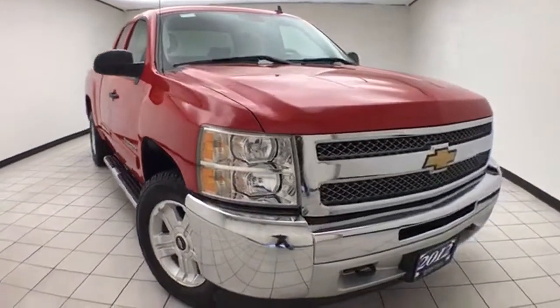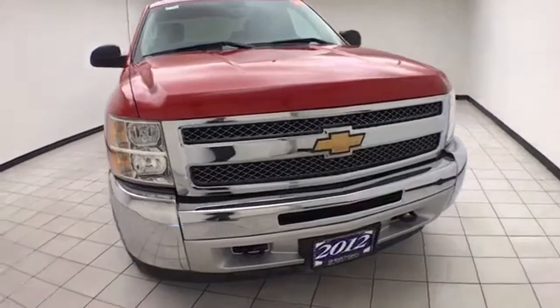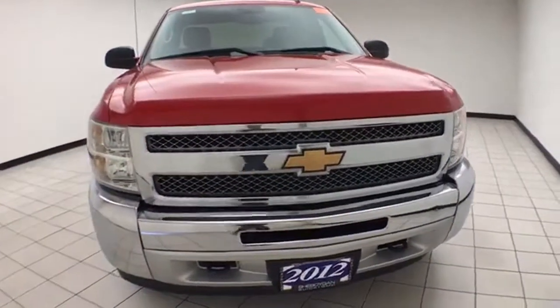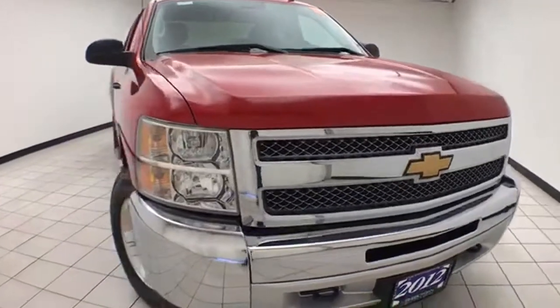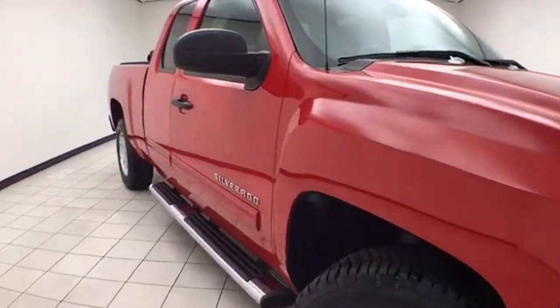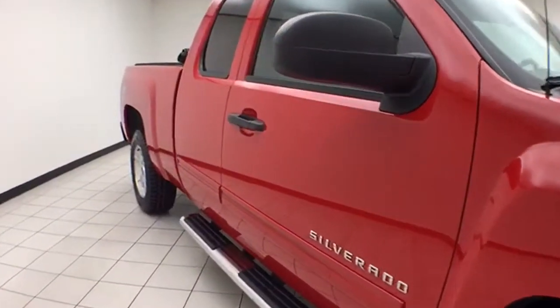Welcome to Cheboygan Chevrolet Chrysler Center. Today's special is the low mileage 2012 Chevy Silverado LT extended cab four-wheel drive, stock number Z7747A. Only 49,000 miles on this one owner, local trade that comes to us with a clean AutoCheck history report.